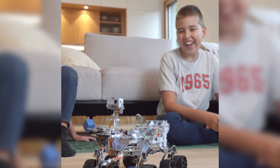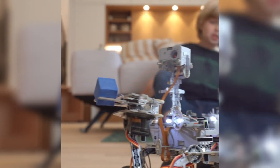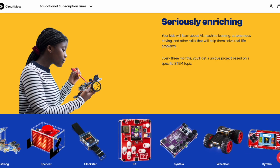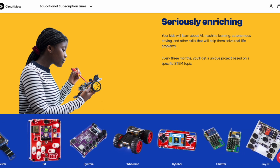And speaking of building, let's talk about CircuitMess. It's a company that allows us to bring STEM into our homes. CircuitMess offers DIY kits that are more than just toys — they're gateways to understanding real world technology.